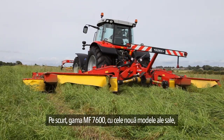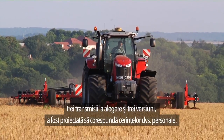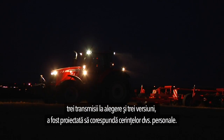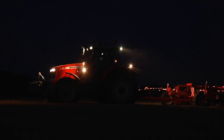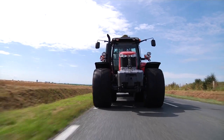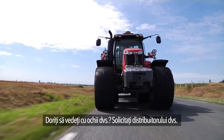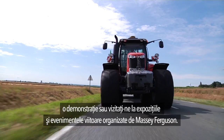In summary, the MF7600 range, with its nine models, three transmission choices and three versions, has been designed to match your personal requirements. Want to see it with your own eyes? Ask your dealer for a demo or visit us at upcoming shows and Massey Ferguson events.